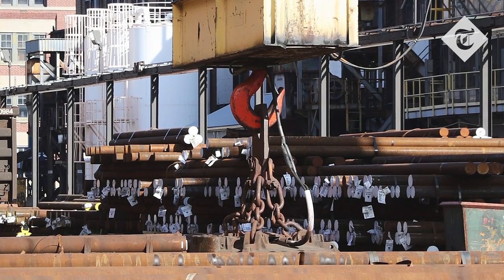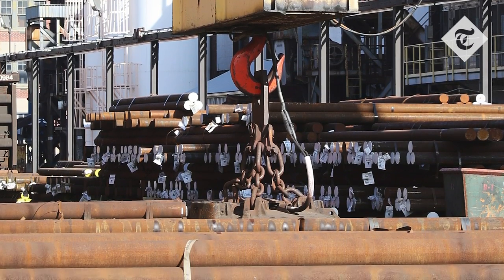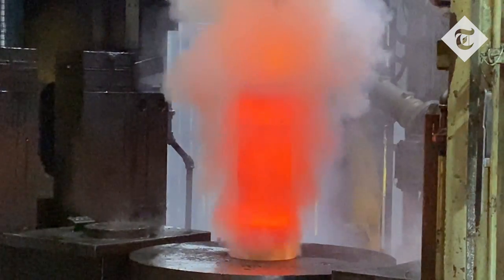Behind me you can see lots of steel rods that come in and then they're lifted by a giant magnet into the factory, and then they're heated up to 2,000 degrees and cut into bits and made into artillery shells.